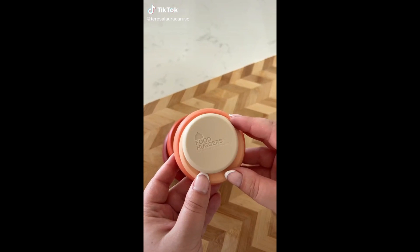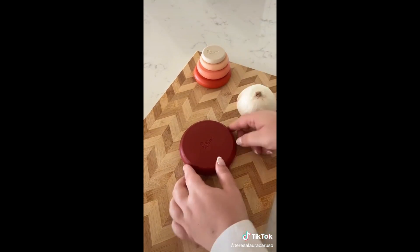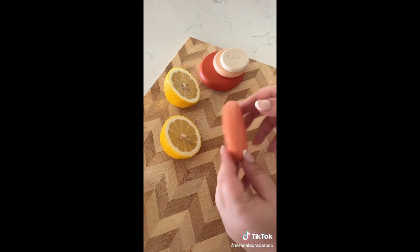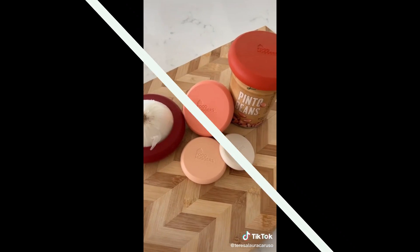Amazon kitchen gadgets you need. These are called food huggers — they're silicone covers for your fruits and veggies to keep them fresh after you've cut them open. If you're cooking and only need half an onion, you simply find a cover that fits, press down, and it's sealed. The set includes five different sizes so you can use it for all different types of fruits and veggies. They also work as covers for open cans and jars. They're reusable and dishwasher safe.